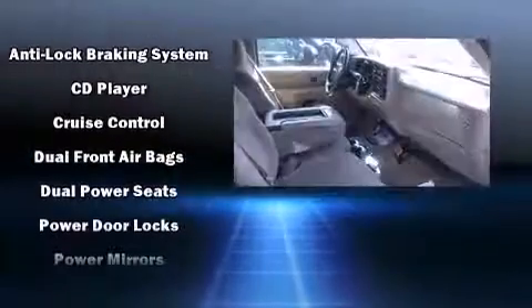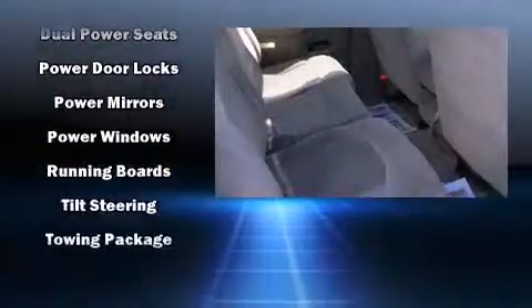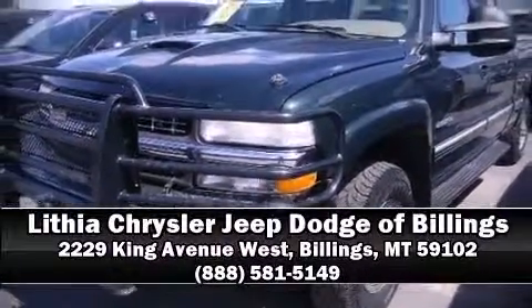Chevrolet also prioritizes safety and security with features such as dual front impact airbags, a security system, and 4-wheel disc brakes with ABS. Stop by our dealership or give us a call for more information.